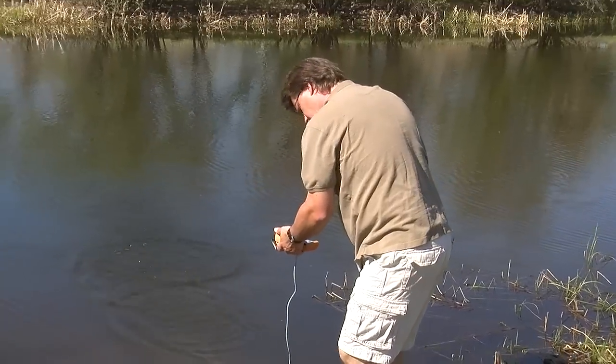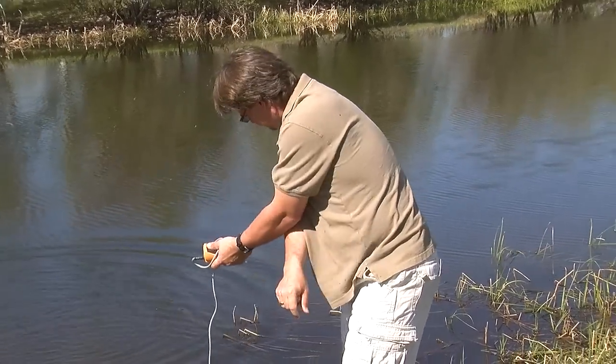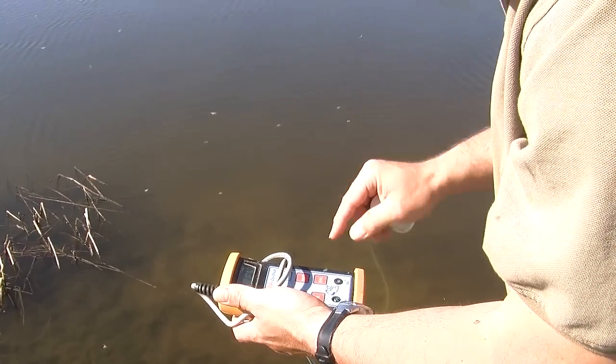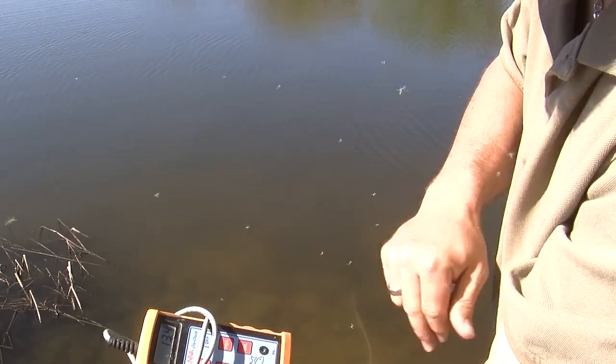What are you testing? I'm just quickly testing the oxygen levels and temperature of the water to record. It has to be above 5 milligrams per liter before we can stock.